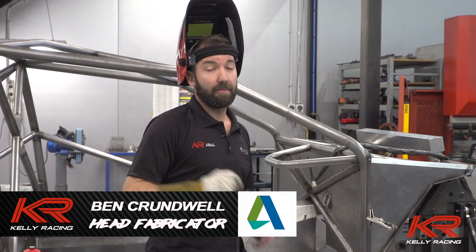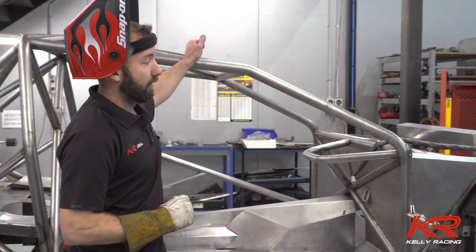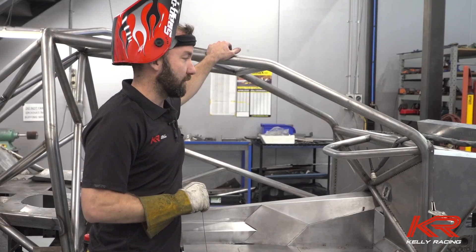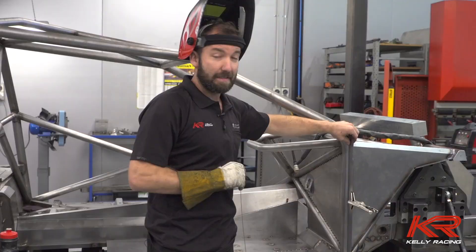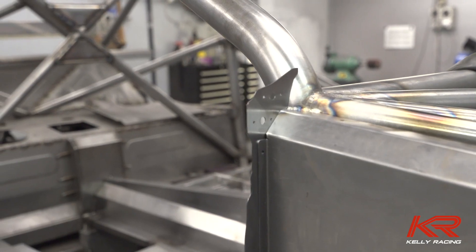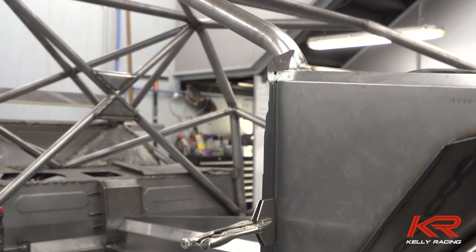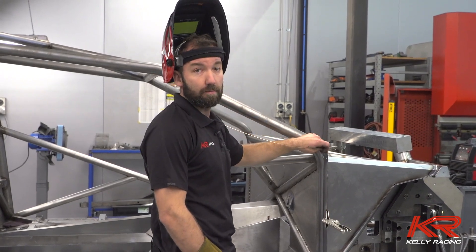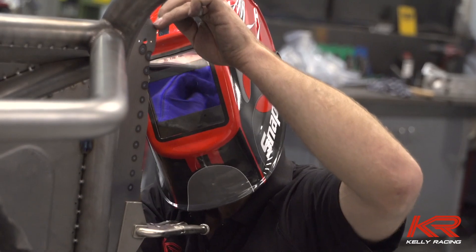Hi, I'm Ben, I'm the head fabricator here at Kelly Racing, and this is the new chassis that we've had on the go all season just on the side, which is fortunate enough to be the first Mustang. This piece here is the first part that's going to turn it from a Car of the Future to a Mustang. It's going to be the mount for the front guard and also attaches the body side to the car. So let's get into it.